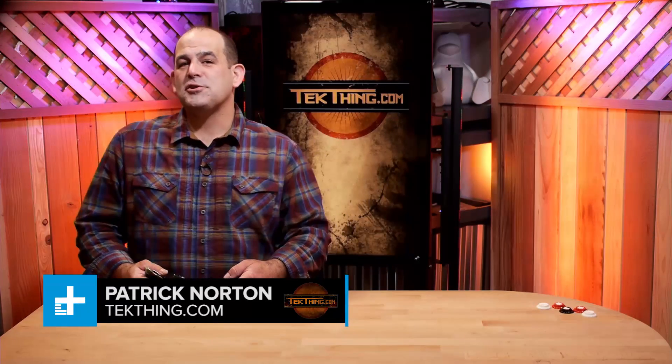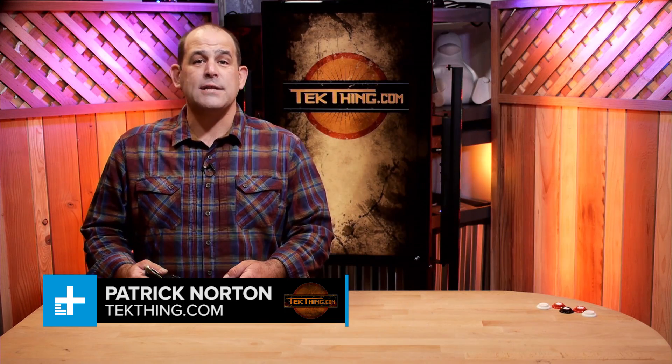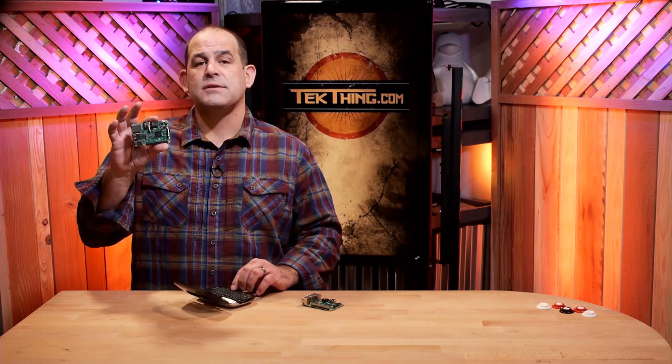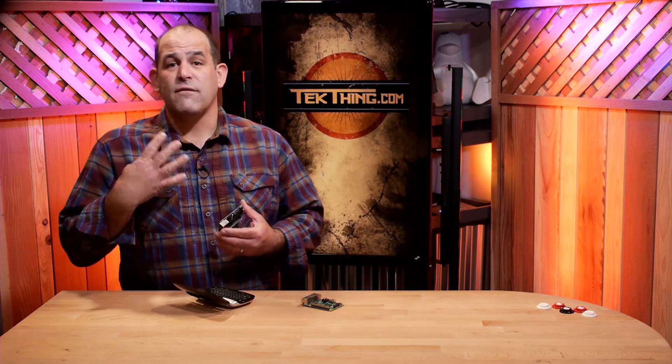I'm Patrick Norton from TechFx, and I'm here on Digital Trends today to show you some cool Raspberry Pi projects just about anybody can build. Raspberry Pi Model 3 just went up for sale, and it brings up a question we've been having ever since the very first Raspberry Pi launched four years ago: what can I do with a $25 PC the size of a credit card?